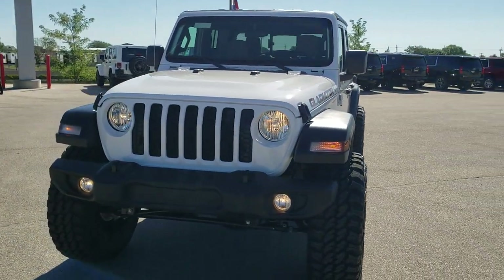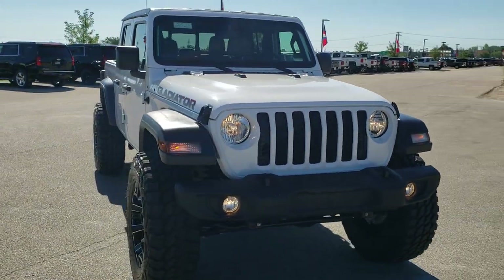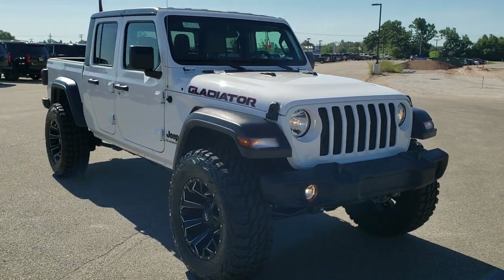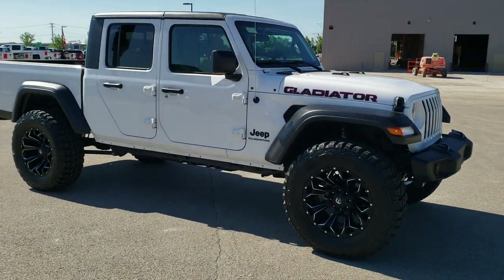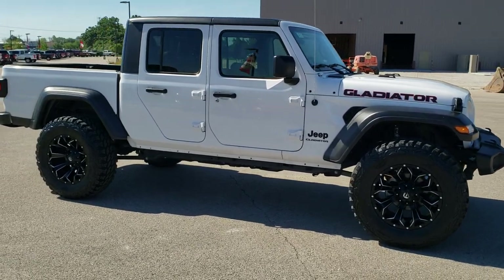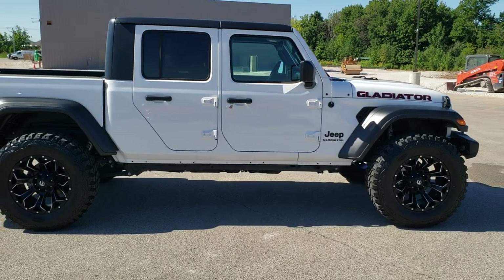Today we are checking out this awesome 2020 Jeep Gladiator Sport S. This vehicle has a 3.6 liter Pentastar V6 motor, 8 speed automatic transmission, and more importantly it has a 2 inch factory Jeep suspension lift kit done to it.